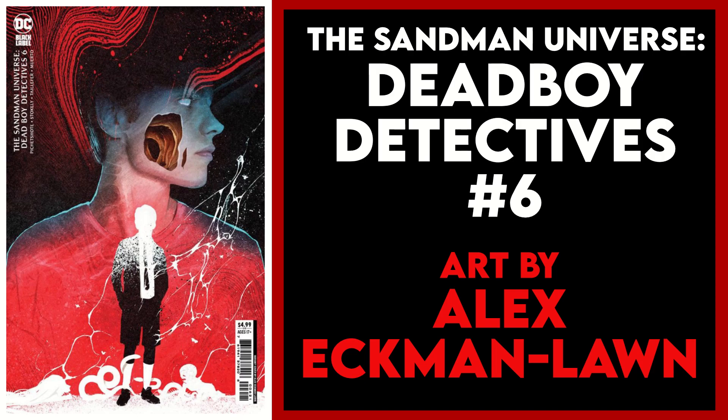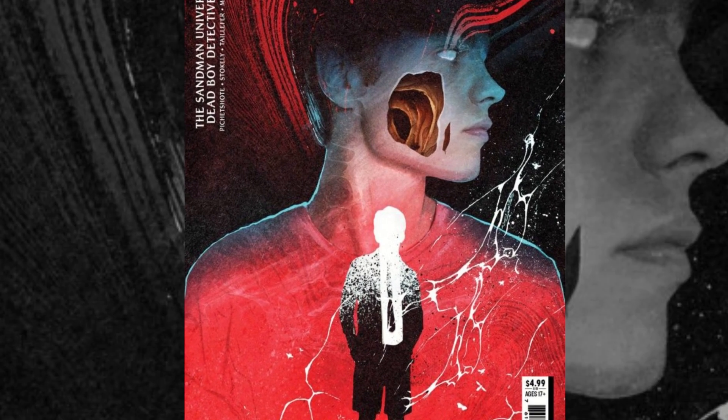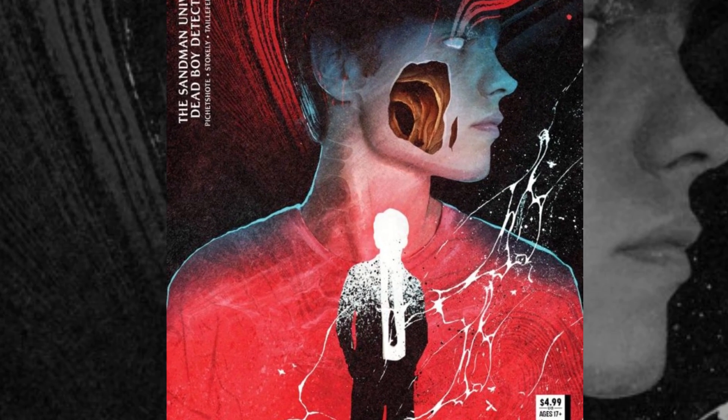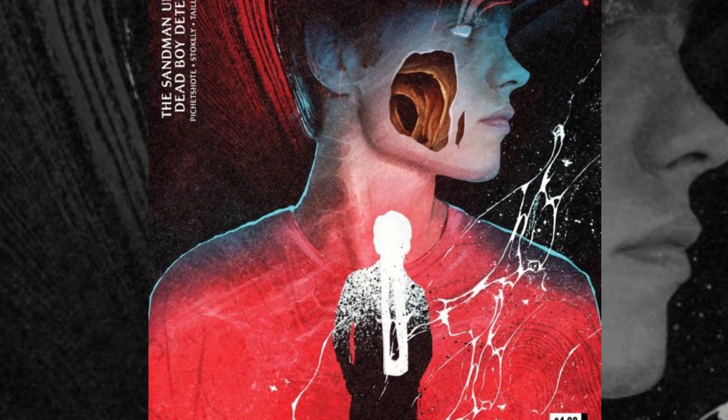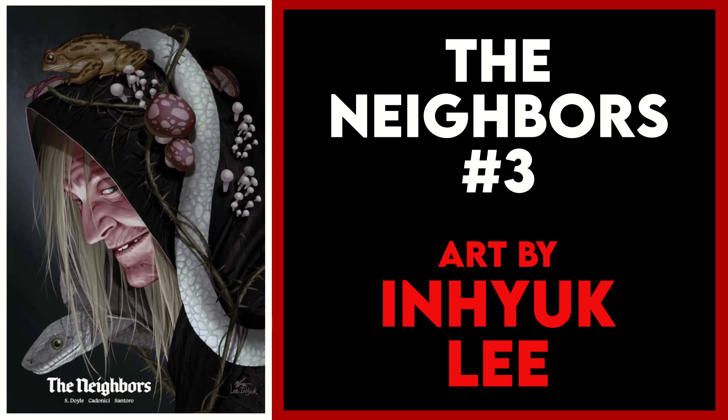My next pick is The Sandman Universe: The Dead Boy Detectives #6, and this is the Alex Ekman Lon variant. Seeing a hole right through someone's face like that is always unsettling, but I like that — that's exactly what I want for a book about ghost detectives. Another excellent creepy variant for this series by Ekman Lon.